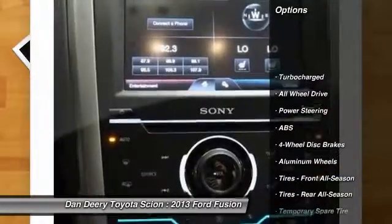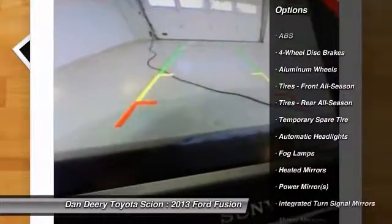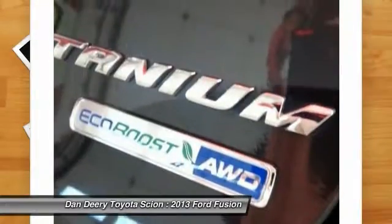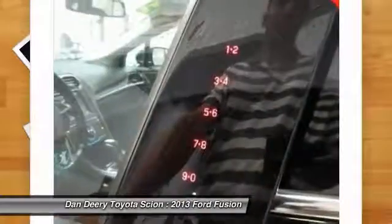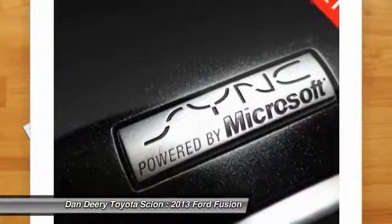Power passenger seat, traction control, all-wheel drive, keyless entry, remote engine start, stability control, backup camera, steering wheel audio controls, anti-lock braking system, leather-wrapped steering wheel.